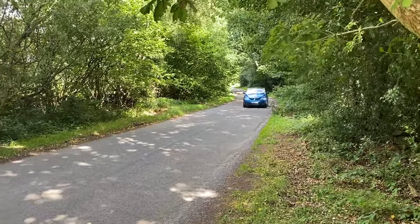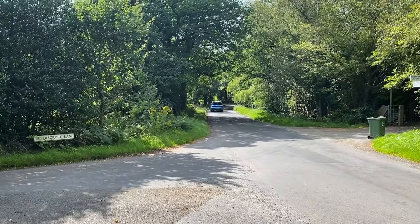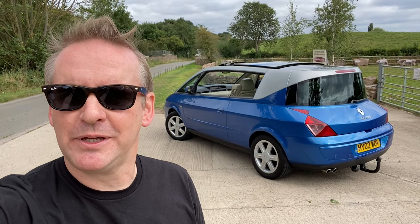Make sure the rear lights aren't broken because they're £600 each. I hope you've enjoyed this video — I've really enjoyed my time with the Renault Avantime. It's a really quirky and interesting car. Thank you very much for watching. Please like and subscribe and hit the notification bell so you get notified when I make a new video. Thanks again, bye for now.